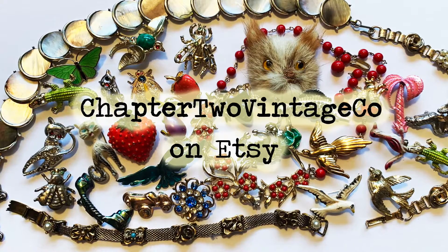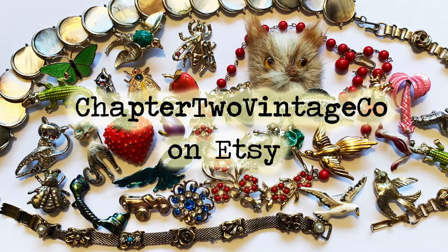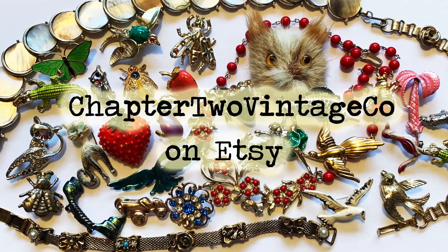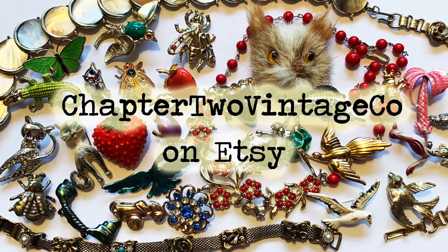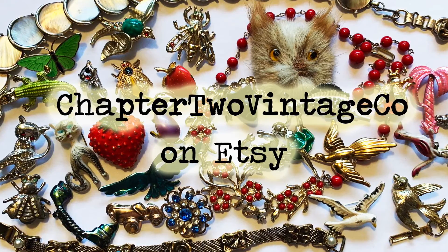Hey guys, if you like what you saw in this video, be sure to check back at my Etsy shop — I post new things all the time. If you guys like treasure hunting as much as I do, be sure to click that bell so you can be notified when more videos are posted. And don't forget to like, comment, and subscribe.